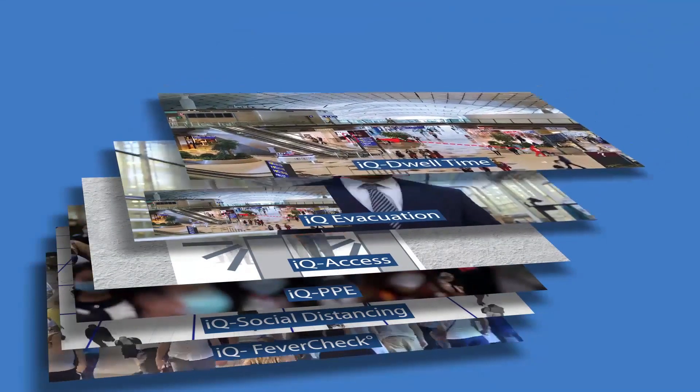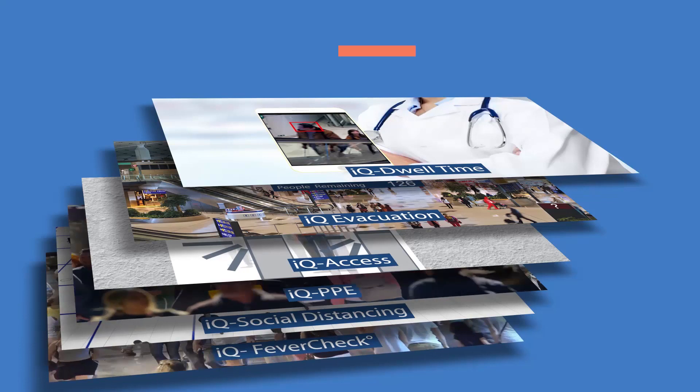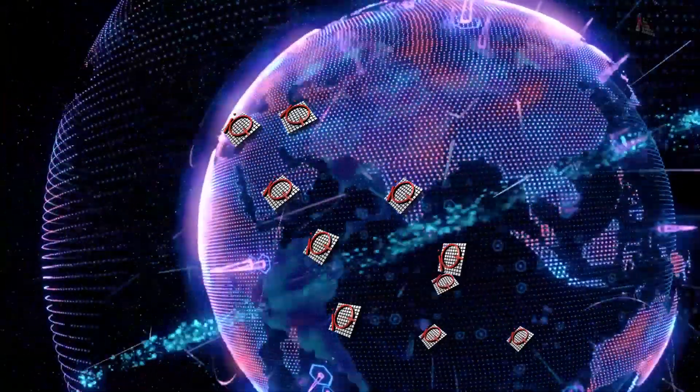Each application can operate independently or they can be part of a total integrated anti-contagion system. iOmniscient has implemented its artificial intelligence based solutions across more than 60 countries.